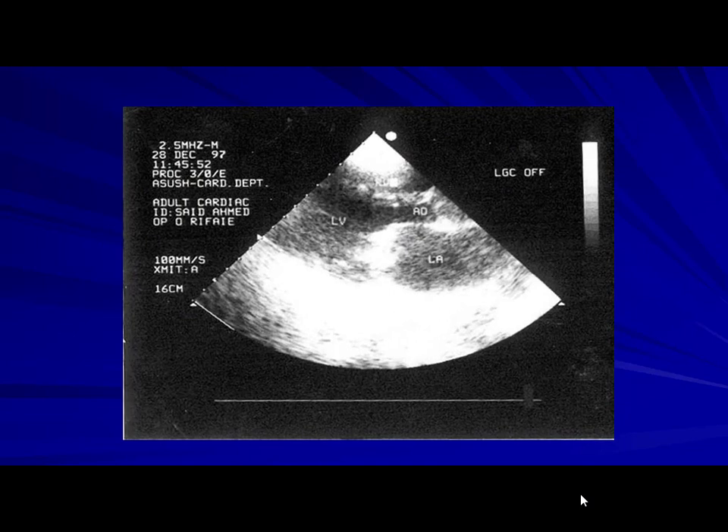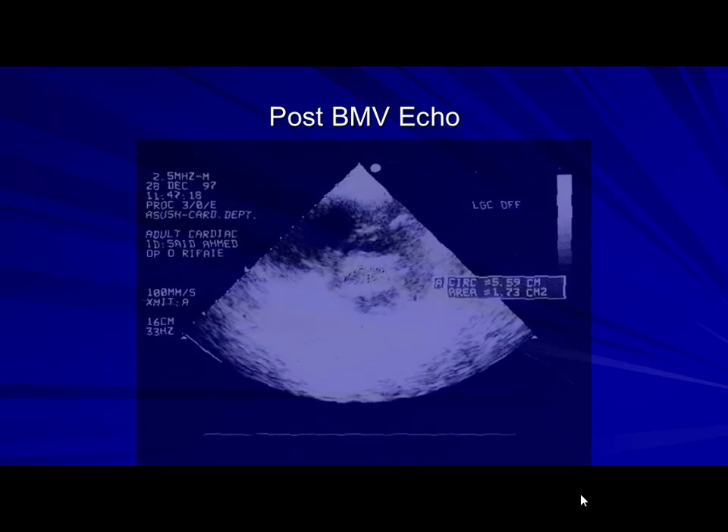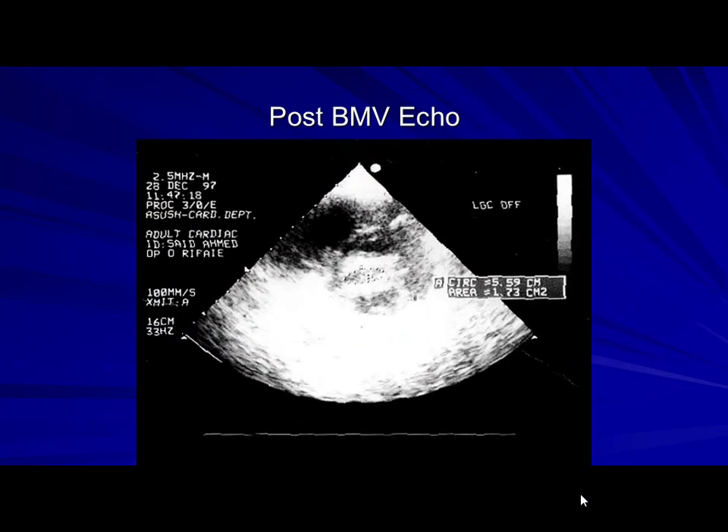We noted that for a patient appearing unsuitable for balloon mitral valvotomy, looking at the short axis reveals the medial and lateral commissures are almost not calcified at the 3 and 9 o'clock positions, though the leaflets are a bit thicker. He had no calcification in the commissures and the balloon went well — giving an area of 1.7 without mitral regurgitation. So the question is: is it the amount of calcium or the site of calcium that matters?